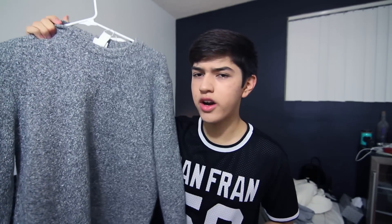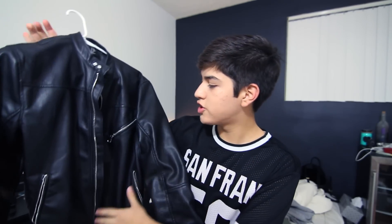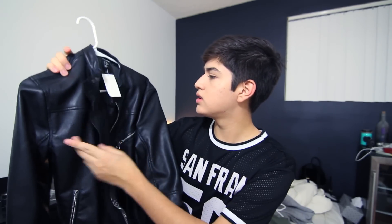At H&M I also got this gray knit wool sweater. I don't know what material it is, but it's soft and it's warm, and it's getting cold here in LA so I need to stay warm. I also got this black leather jacket, and I just figured it's getting cold so I have to stay warm.